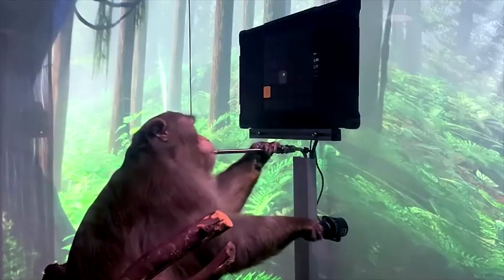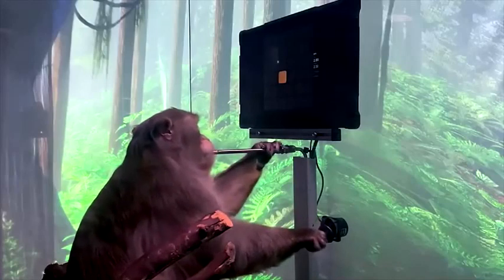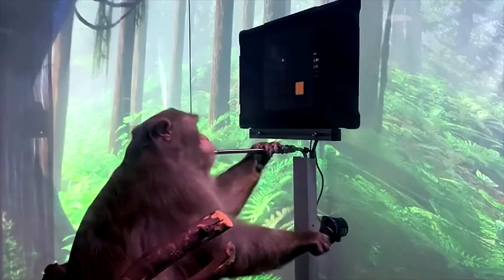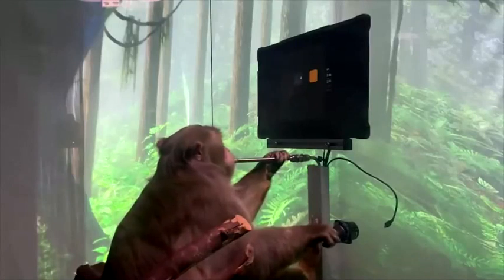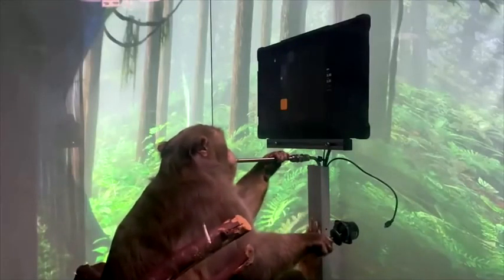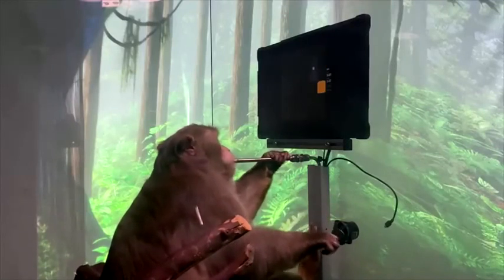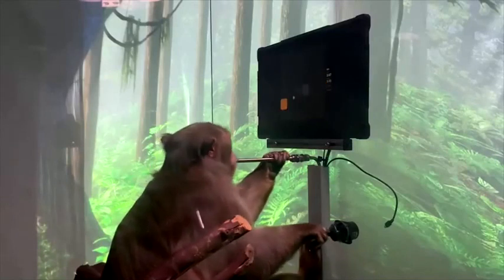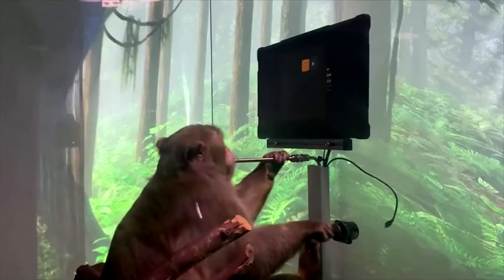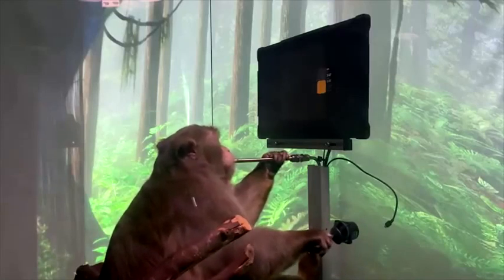First, we calibrate the decoder by recording neural activity as Pager uses the joystick to move a cursor to targets presented on the screen, as he's playing — learning the relationship between patterns of neural activity and the different joystick movements they produce. After only a few minutes of calibration, we can use the output from the decoder to move the cursor instead of the joystick. Pager still moves the joystick out of habit, but as you can see, it's unplugged. He's controlling the cursor entirely with decoded neural activity.